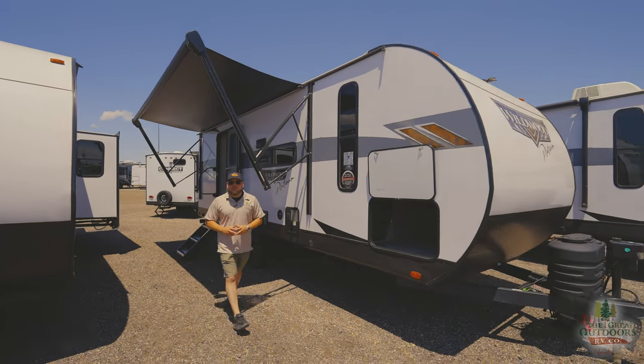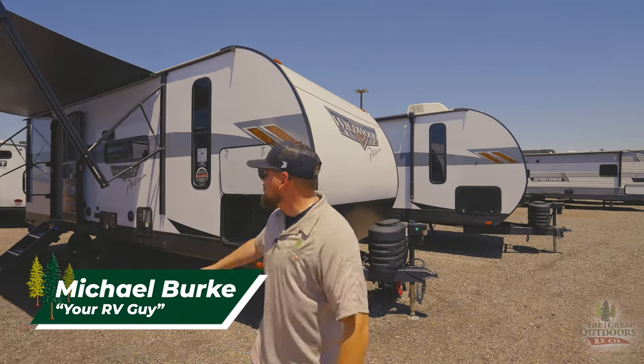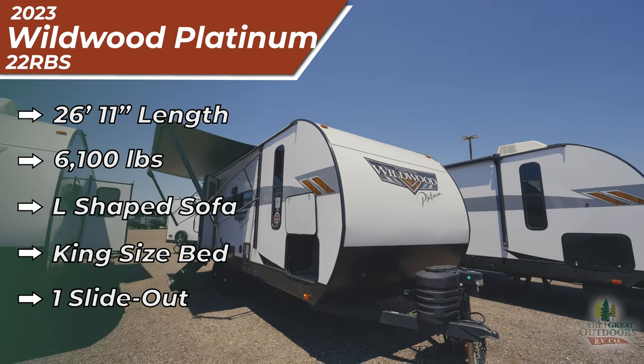What's going on everybody, I'm Michael your RV guy here at the Great Outdoors RV in Greeley, Colorado. Today we got a special unit review — the Wildwood Platinum 22 RBS. We are going to be 26 feet 11 inches tip to tail and 6,100 pounds.